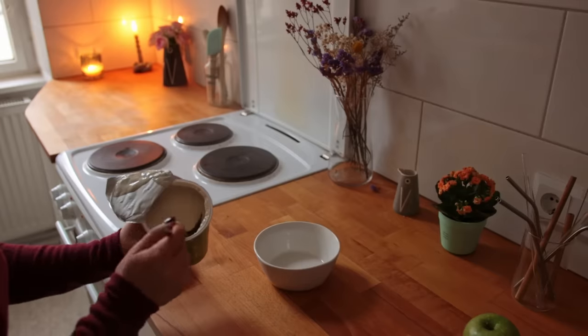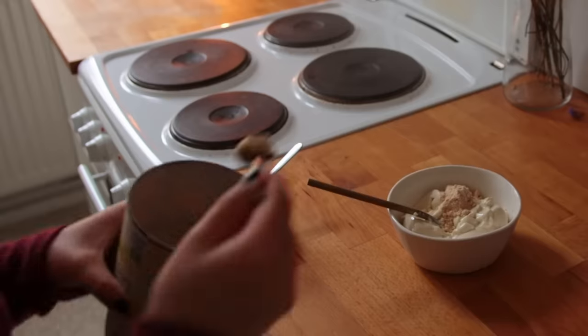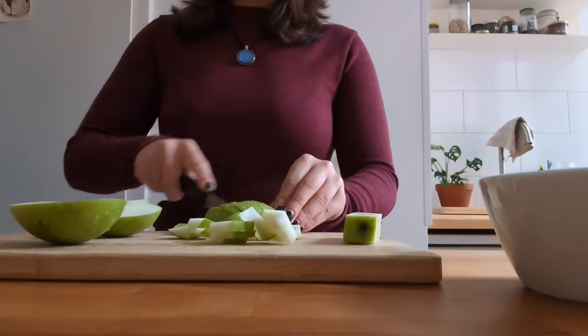I ended up serving this on top of a bowl of yogurt that I first added some vanilla protein powder to, plus some green apple chunks. Yeah, this stuff is really nice.